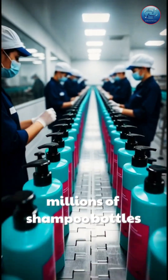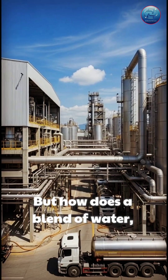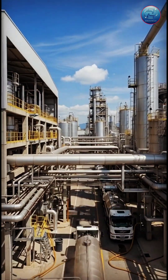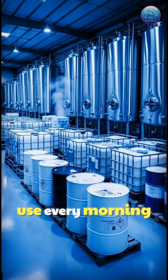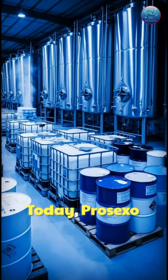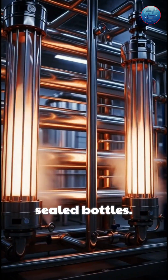Every day, millions of shampoo bottles roll out of high-tech chemical factories. But how does a blend of water, surfactants, fragrances, and conditioners turn into the smooth, colorful liquid we use every morning? Today, ProSexo takes you inside a modern shampoo manufacturing plant, from raw ingredients to sealed bottles.